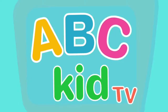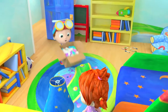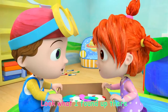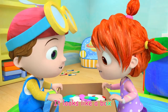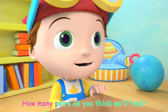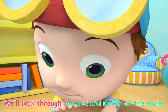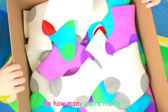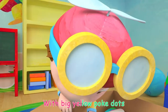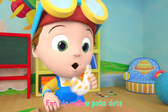ABZ Kids TV! I found a sock, believe it or not, with big yellow polka dots. We'll look through the batch till we find a match for big yellow polka dots.